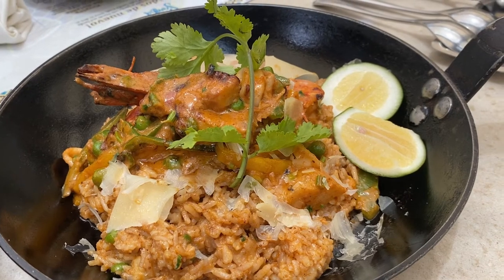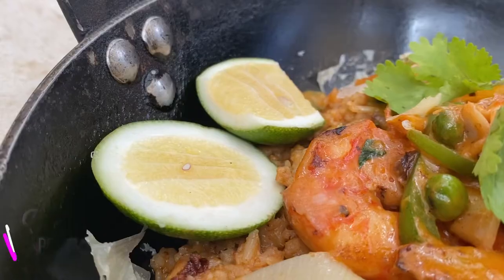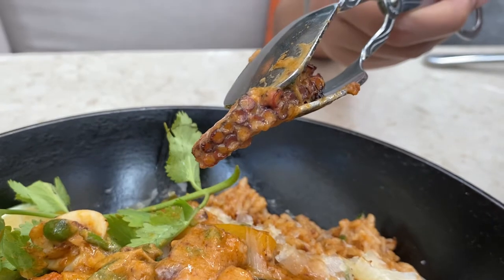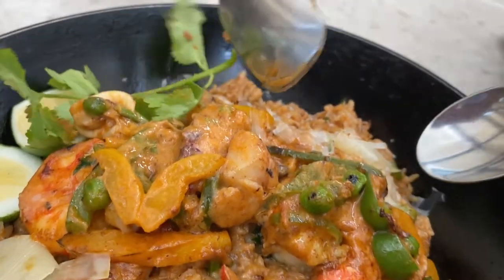And for one of their main dishes, which we guarantee that you'll love — the Arroz con Mariscos, a Peruvian seafood rice with white wine, paprika seasoning, parmesan cheese, and coral butter.